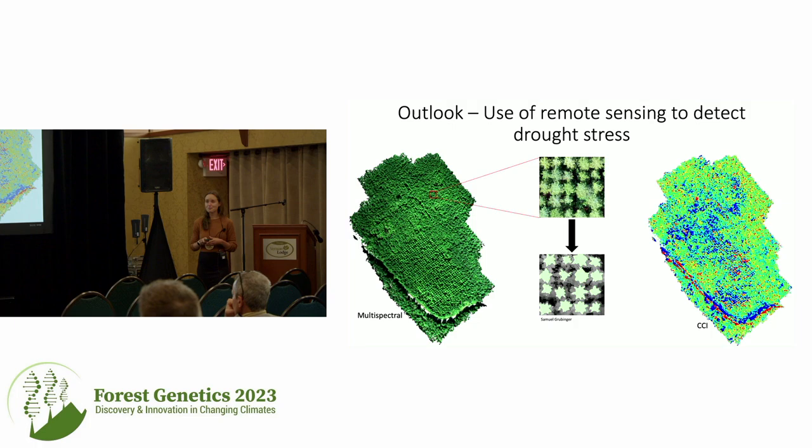Before acknowledging, I'd like to mention future directions. My research is retrospective — looking at past climates and past growth. In this era of increasing climate variability and extreme events, it's important to detect drought stress on a better temporal scale. I'm exploring collaborations with the remote sensing group at UBC to use multi-spectral values and digital photography to detect individual trees and look at drought stress in individual trees to support management decisions.